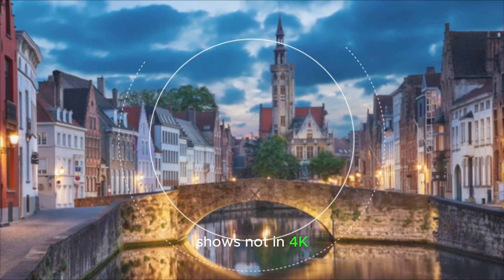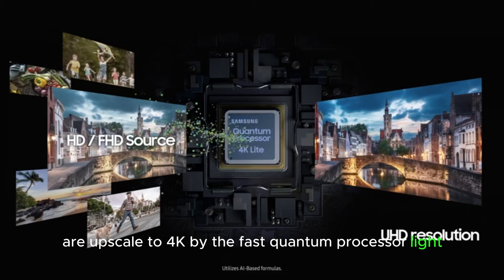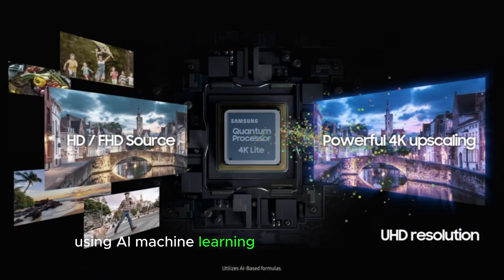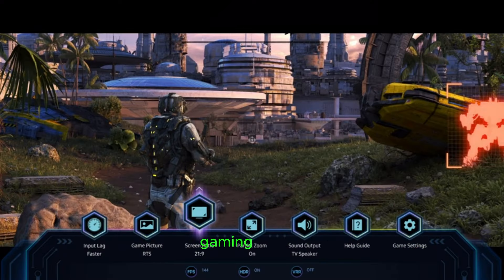Shows not in 4K are upscaled to 4K by the fast quantum processor light, using AI machine learning to enhance each picture source — from your favorite smart TV apps to streaming and gaming built-in.